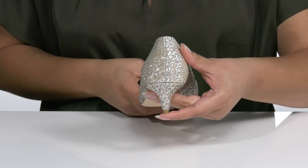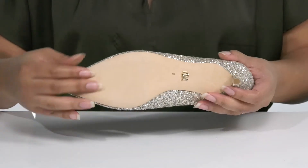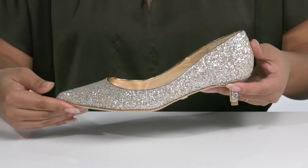You'll get a little over a 1 inch boost in height with the modest kitten heel at the back, and it's all on top of a smooth leather outsole that is grippy for stability.